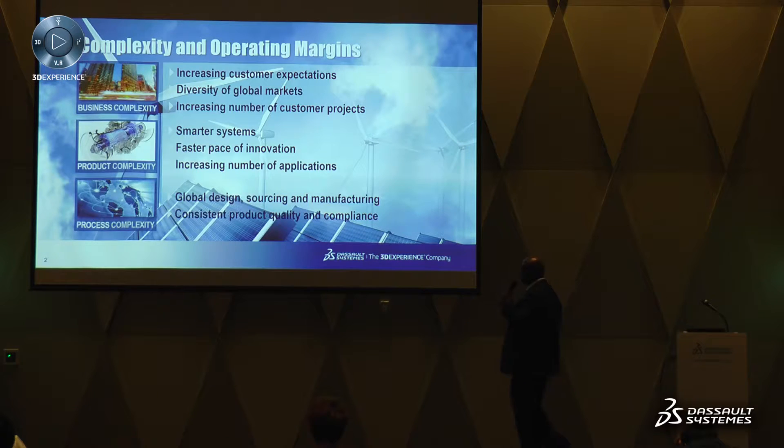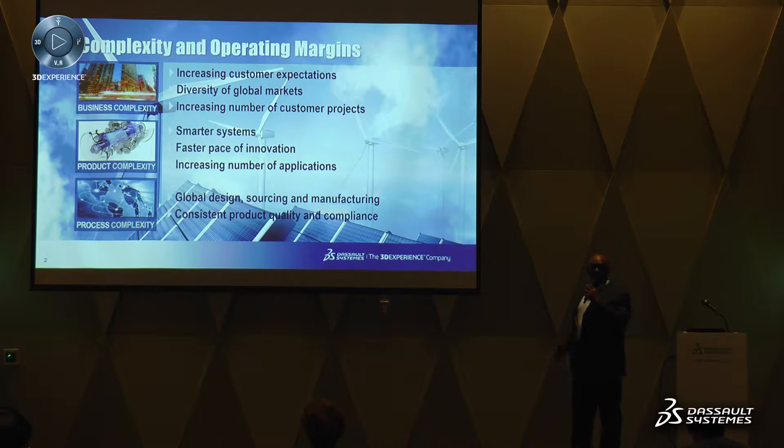The first slide talks about product complexity and the fact that in today's environment, companies are dealing with all sorts of complexities. It's about business complexity — the increasing number of markets they're expected to support, the diversity of those markets, and the increasing number of customer projects. From a product complexity perspective, products are much smarter today than they were yesterday.